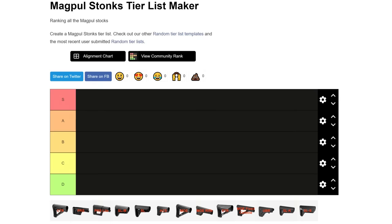Magpul makes a ton of different stocks even just for the AR-15 or LR-308 platform. Also, they make the best stocks hands down — there are no other stocks that are better than them. I know some people like the BCM stock but I can't figure out why. The B5 stock is a little cheaply made and the rubber butt pads are a little too sticky and grabby. Even the worst Magpul stock is still pretty good, but they can't all be hits.